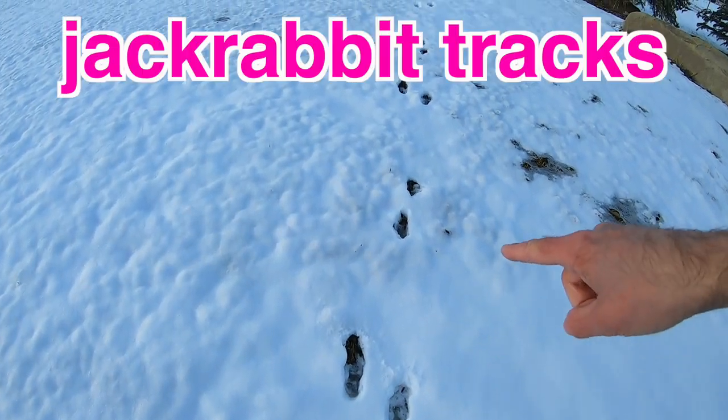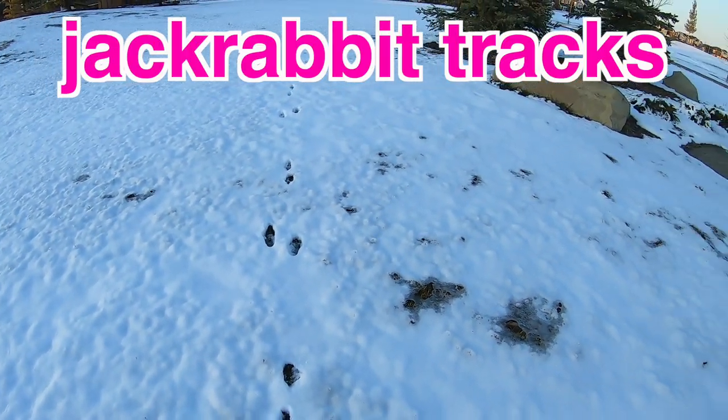Hey guys, take a look at this. I found some jackrabbit tracks here in the snow.